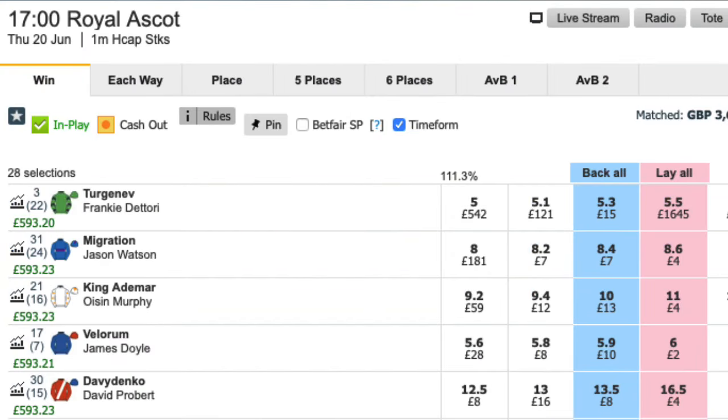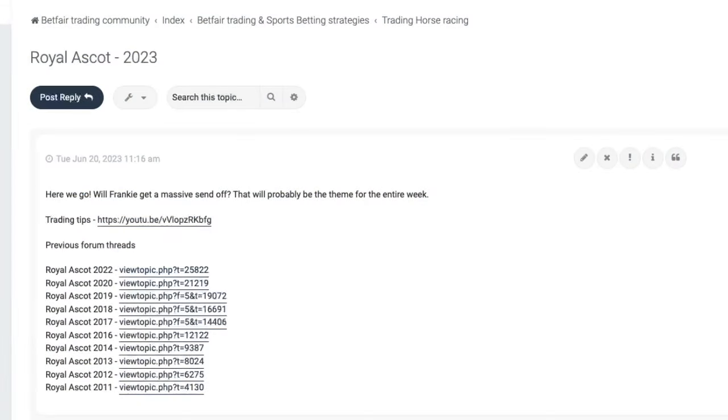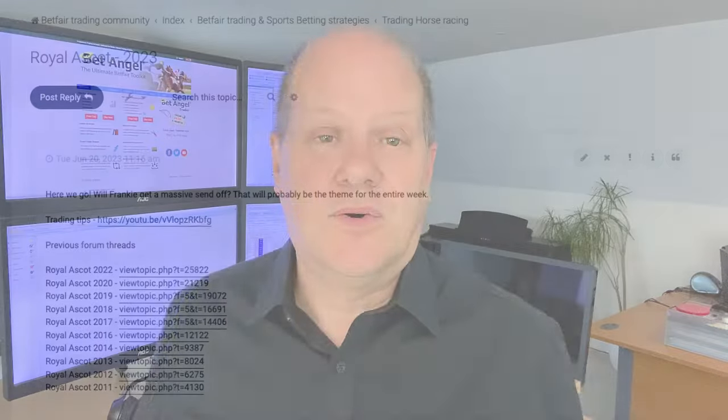If you go onto the forum during a major meeting, you'll see and hear us chatting to each other within there. You'll actually see all of these things developing in real time. So if you're slightly cautious or not sure exactly what you're looking for, very often you will find it in the forum as you see all of the individual traders chatting amongst themselves.